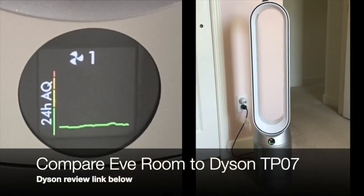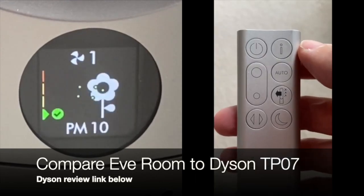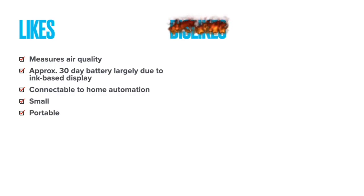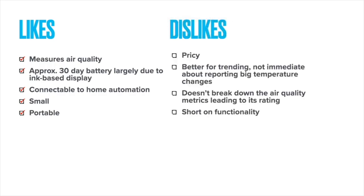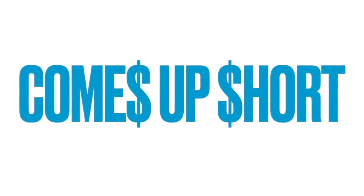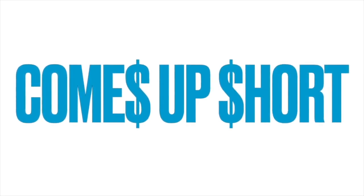By comparison, the Dyson measures VOCs, shows you what it's measuring, has a remote, and actually rectifies the situation with a built-in fan. What I like about the Eve Room is that it measures air quality in a small portable unit with about 30 days of battery life, connects to home automation, and you can put it on a bookshelf anywhere without being plugged in. What I dislike is the $100 USD price — it's better for trending than quick changes and doesn't rectify anything — so it comes up a little short for the money. That said, the unit has lasted years and it's pretty much a set-and-forget device.